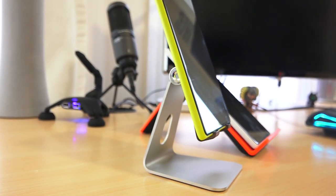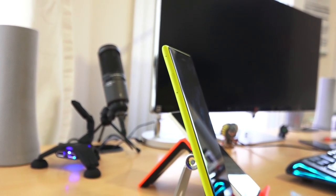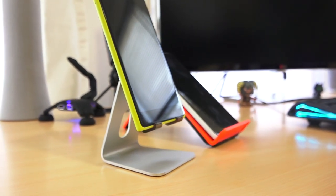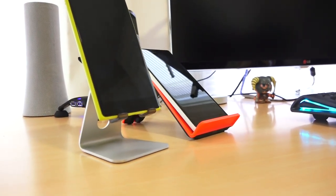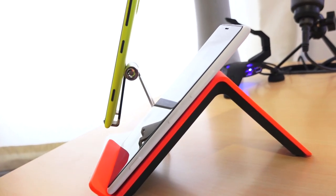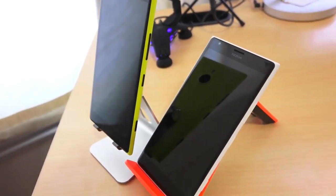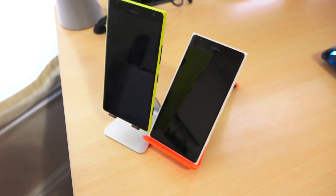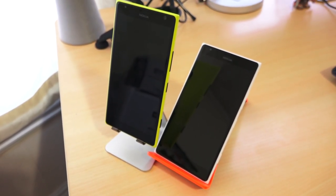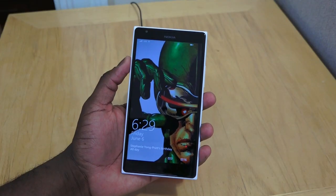The Lumia 1520 in the US is a flagship on AT&T, and that yellow 1520 you're looking at is an AT&T version. Next to it of course is the white 1520, which is available internationally. I like the international version and use that constantly, but I wanted to show you the two devices and tell you some of the differences. The international version has a wireless charger built-in; the AT&T version does not, but they are very similar devices altogether.